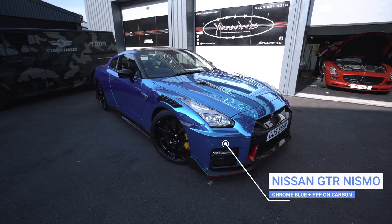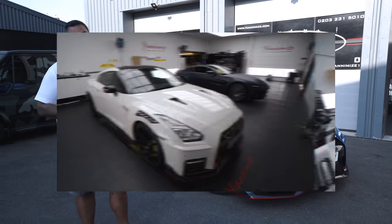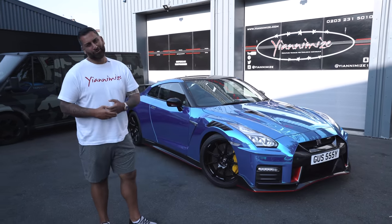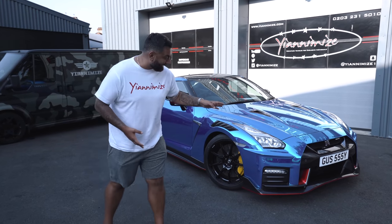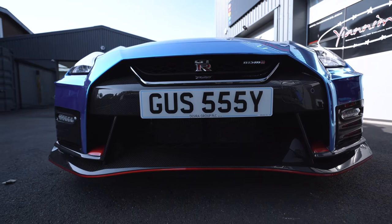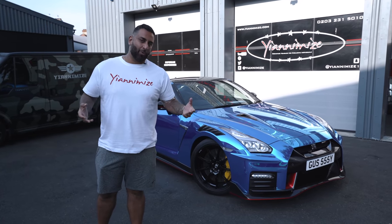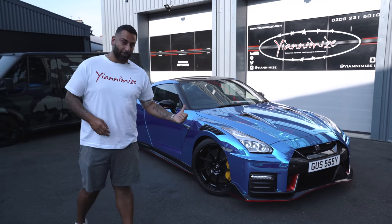First up, the Nissan GT-R Nismo. That is now complete - customers collect it tomorrow. Chrome blue wrap, PPF on the carbon. It looks awesome. It's got the red pinstripe because obviously it is a Nismo. We've got the private plate - Gussie, that is his dog's name - and he's really, really excited. That's been here a little while; we were playing catch-up on all the cars, but the customer knows it's ready and tomorrow he'll be collecting that.